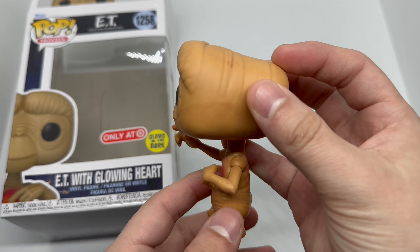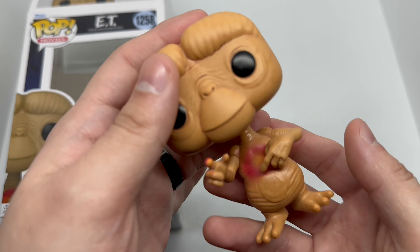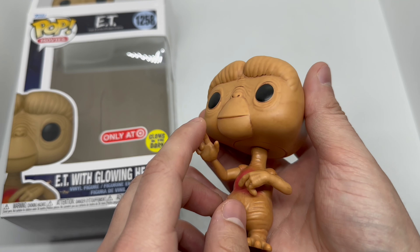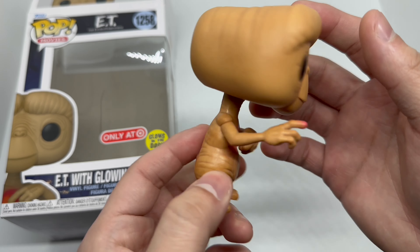Really cool details on him. I'm glad they made some ET pops. I'm still waiting for my one where they're crossing the moon, but I don't know when that's supposed to come in. He's a pretty cool pop. I'm hoping the finger glows and his heart glows. I hope it has some good glow power, but we are gonna find out. Let's go ahead and check out that glow power.